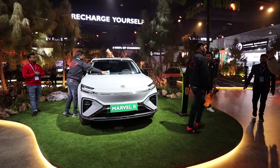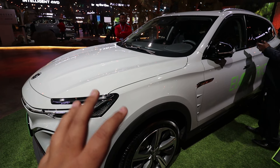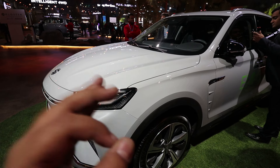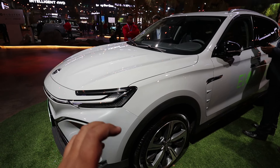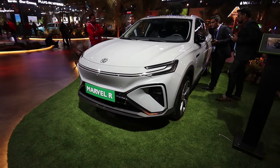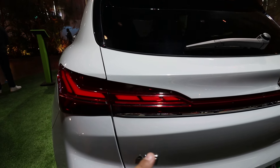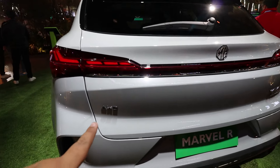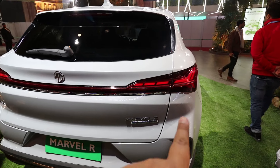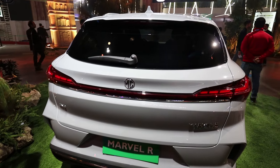The MG Marvel R comes with a 70 kWh battery and the range the company claims is 402 km. The power is 288 PS and the torque is very high at 665 Nm. The boot space is 507 litres. You can see full LED tail lamps with a cedar pattern, all-wheel drive badging, and connected tail lamps design with rear parking sensors.